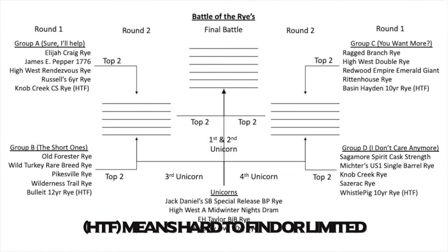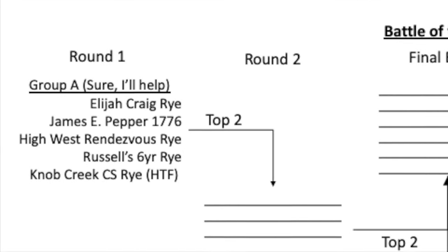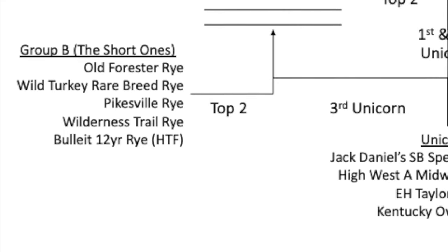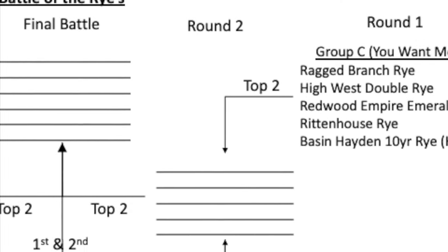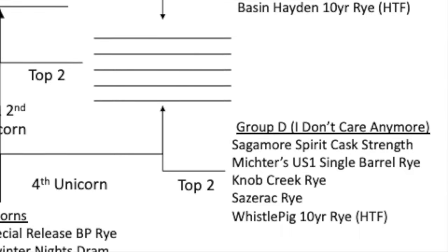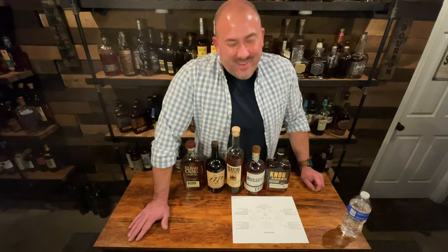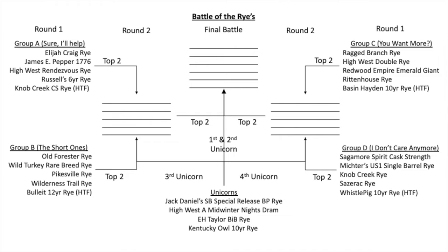So she picked out four for each group, and I threw one of the special bottles into each. In Group A we have the Sure I'll Help group. Then she picked another four and said 'oh, these are the short ones' — so Group B is the Short Ones group. Group C, her comment was 'you want more?' — so that's the You Want More group. And Group D is the I Don't Care Anymore group, because I made her pick them up off the floor and put them on the table.